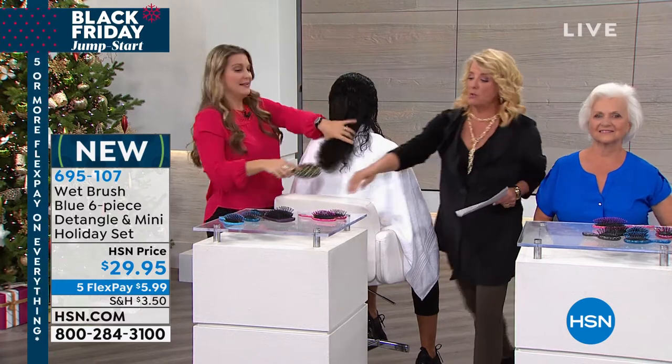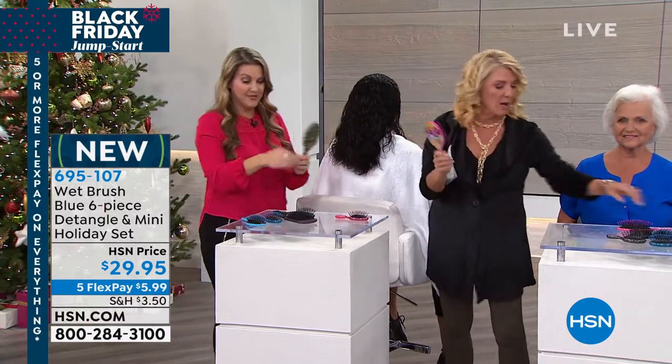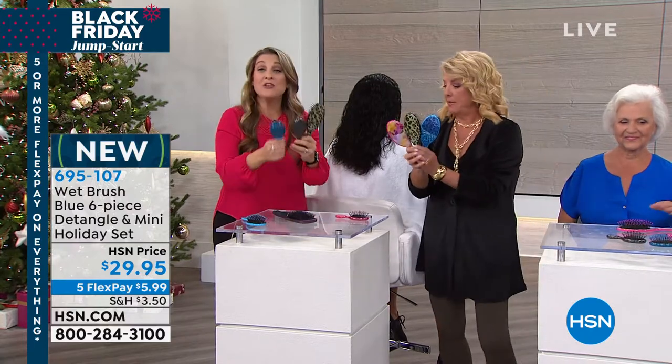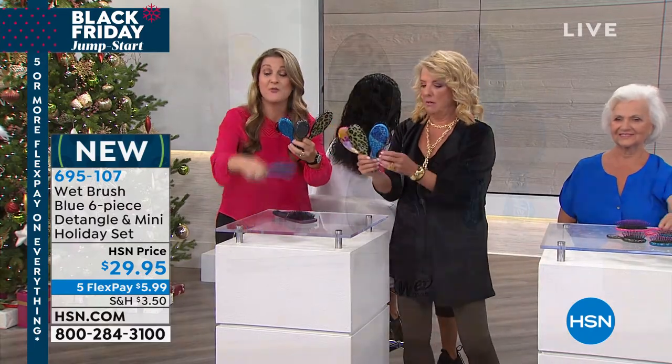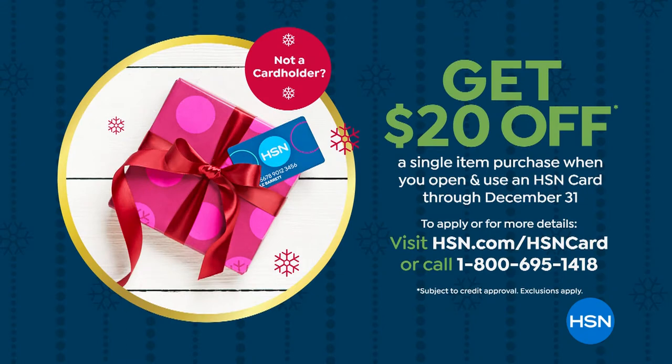You're getting three of the big and three of the little. Bundle these together with your favorite hair tools — Martino's coming up with that amazing curling iron. This with a curling iron, done — they're going to love you more than ever. All right, stay right there, you've got so much more coming up. Hey, if you want to save $20, apply for an HSN card and you instantly get $20 off on whatever you're buying at that moment.